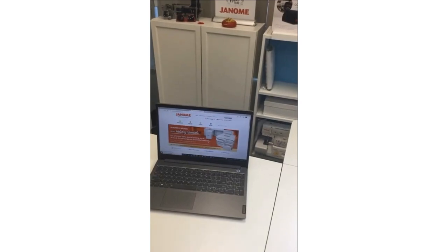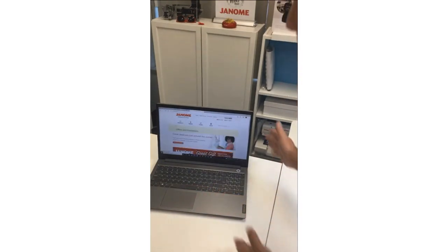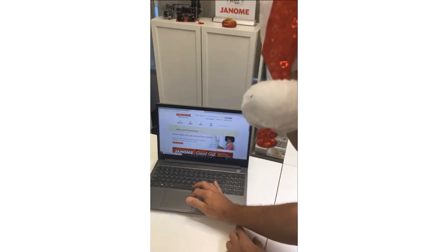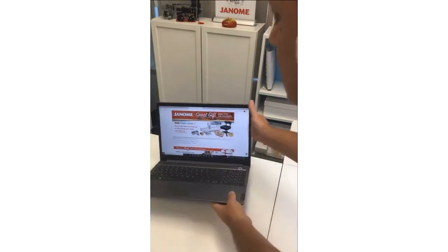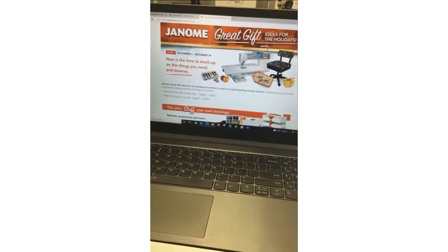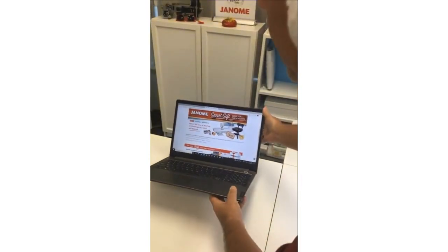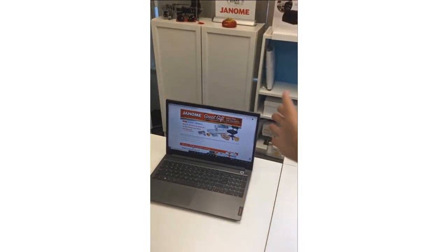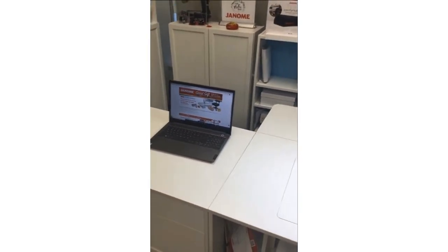All the information is on our janome.ca website, and Randy will find you a dealer close to you. You can also go to the Offers and Promotions tab, and there are some fabulous special offers available right now from your Janome Canada dealer — just in time for Christmas. You could get some items on your Christmas list for your sewing friend, your significant other who sews, or maybe for yourself.